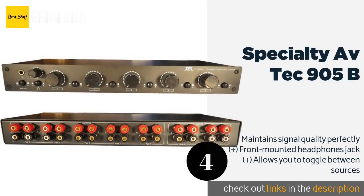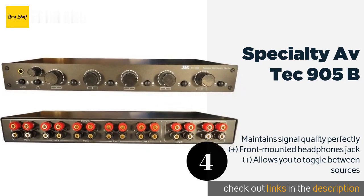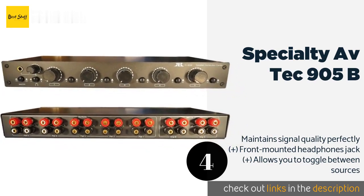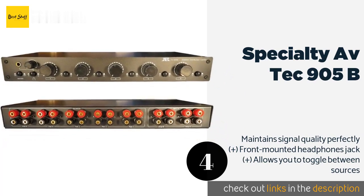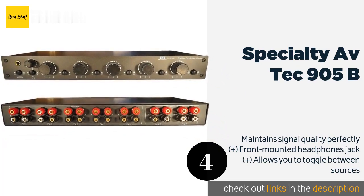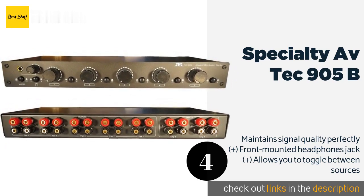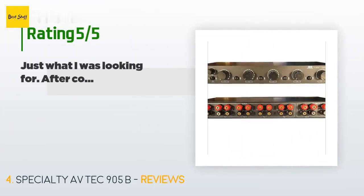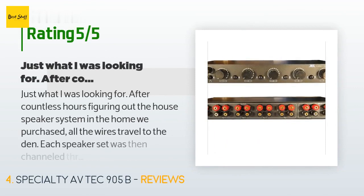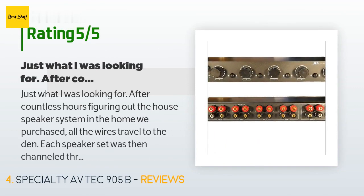The next product on our list is the Specialty AV TEC-905B, a versatile piece of equipment featuring five stereo outputs and dual inputs. It has individual volume controls, though they are incremental rather than linear, which some users find inconvenient. The price is approximately $165, and this product has averaged 3.7 stars from more than 58 customer reviews.